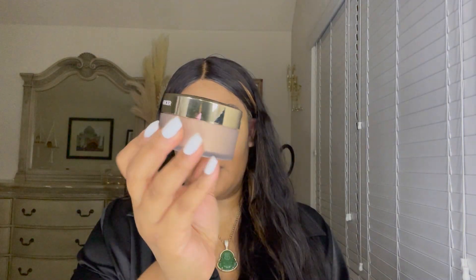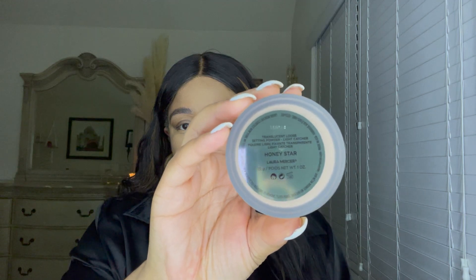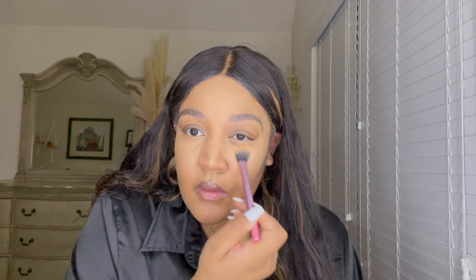As promised, we're going in with another spray — go ahead and fan your face off, let it be nice and dry. Then we're going in with the Laura Mercier Translucent Loose Setting Powder from their Light Catcher line in the color Honey Star. It goes against my concealer and complexion perfectly. I like to blend it into my face rather than use a beauty blender because it reduces that flashback effect.